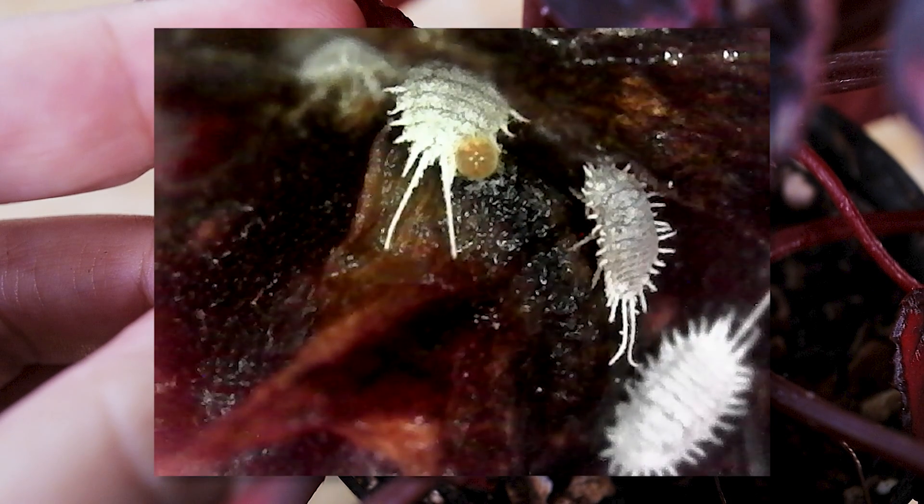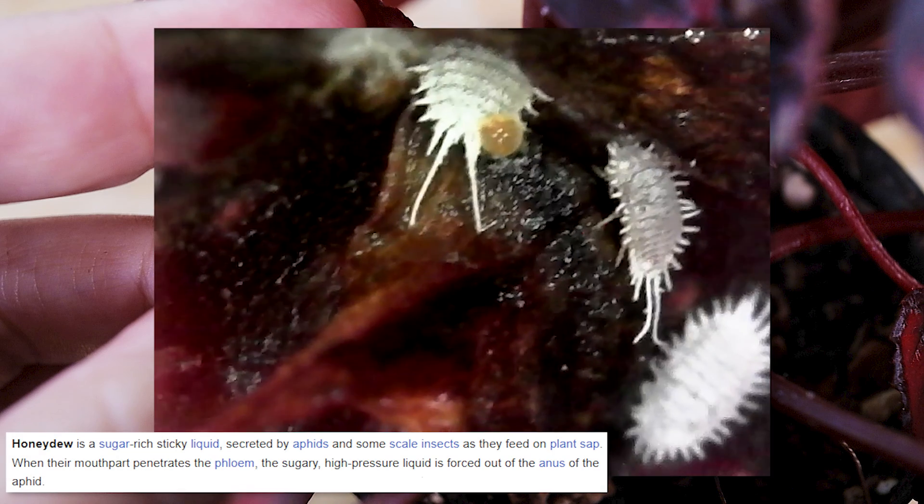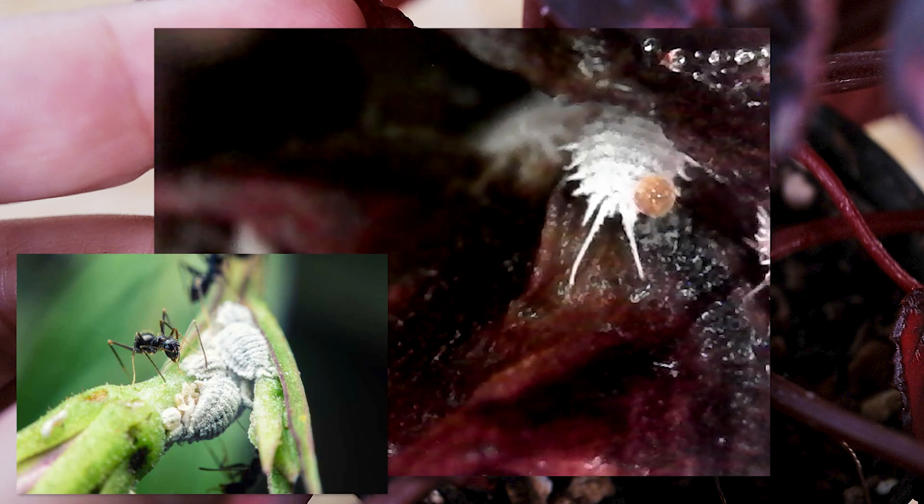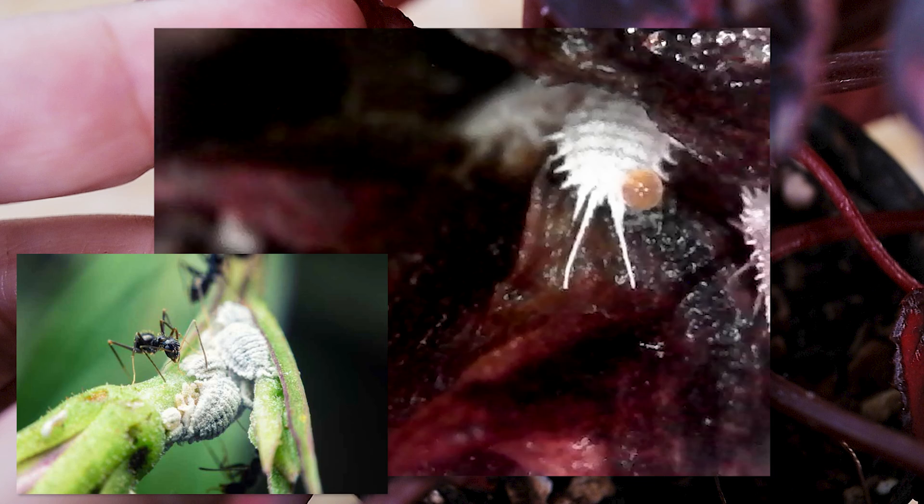Here we found a mealybug excreting honeydew, their sugary waste product. This substance can actually cause the plant to grow a fungus called sooty mold. It can also be very attractive for ants — some species even farm mealybugs for this purpose. So as much as we like having ants in our orchids to consume the excess happy sap, we also always check if they don't come with a little farm of aphids or mealybugs.